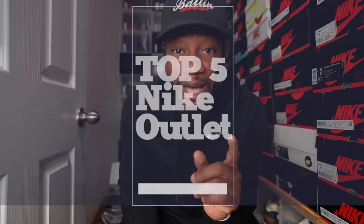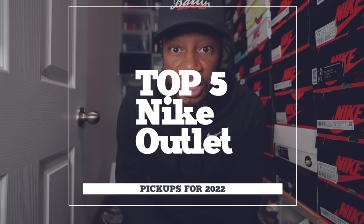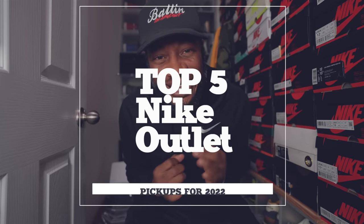Hi fam homies, it's your boy Niddy back in the building. I'm in the shoe-dio, I'm in the sneaker closet. Y'all see all these Air Jordan 1s behind me, but it's not about them just yet — even though I promised you guys my entire collection video. I gotta add new shoes to that. But I promised you guys my top five outlet pickups of 2022, and that's what this video's about. Let's get right into it, cause I got a lot of things to show y'all.